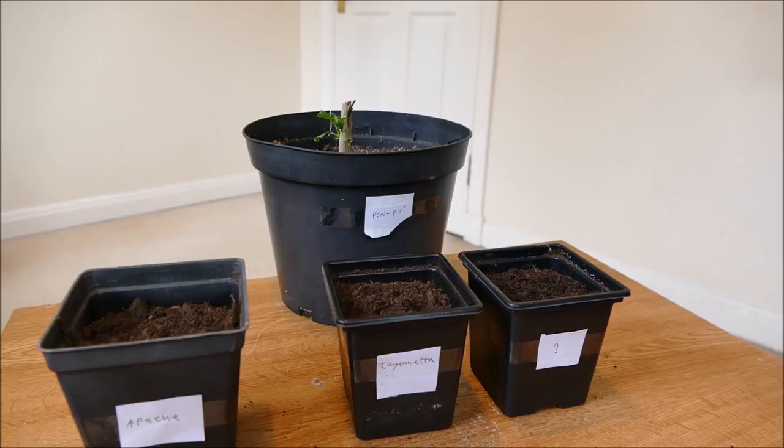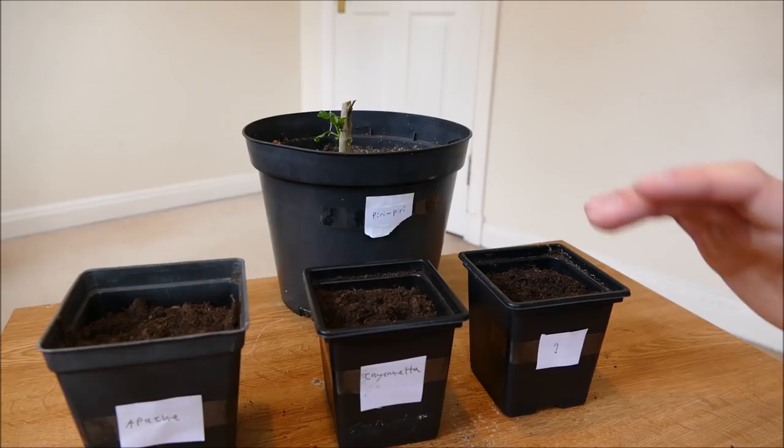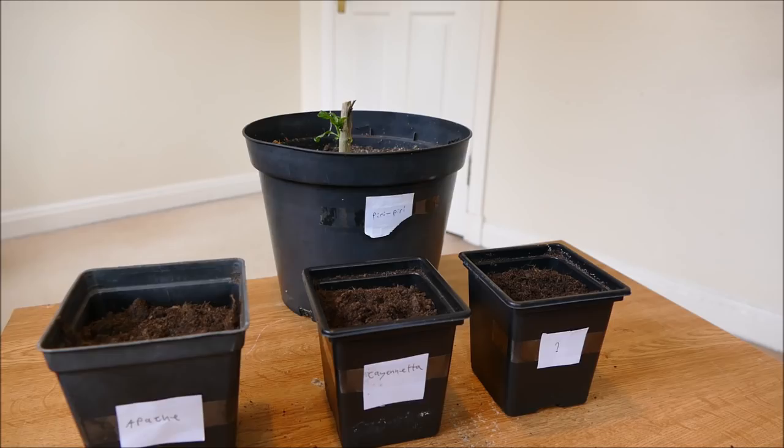Chili and pepper plants are quite slow to germinate — you need a lot of heat to really get them going fast. I'll try to keep them as warm as possible and quite humid too, because the compost near the surface can dry out very easily just as the seeds are germinating. I'll give an update in a few weeks. If germination isn't successful, I do have another method — growing on cotton wool or tissue — which gives pretty much 100% germination if the seeds are viable.